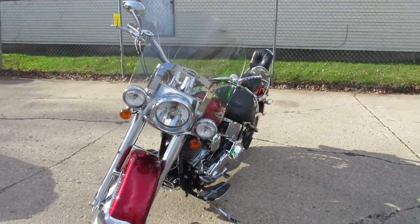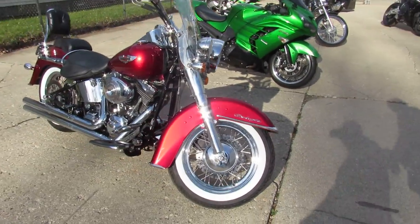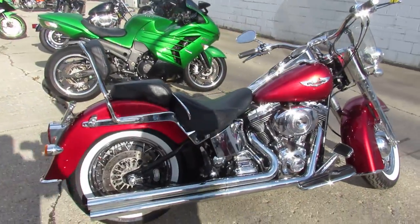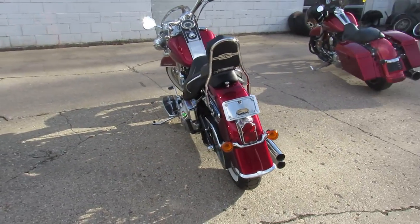It's been inspected at the dealership, all the fluids have been changed, and it has new tires, so this thing's ready to roll. It's ApprovalPowerSports.com — we got over 350 used bikes, nationwide financing, nationwide shipping. Call today and you can ride today.